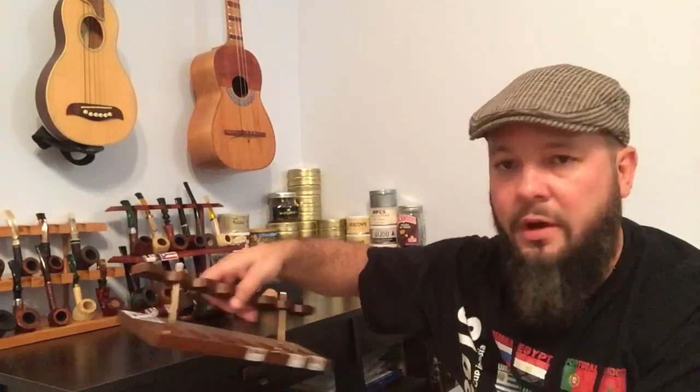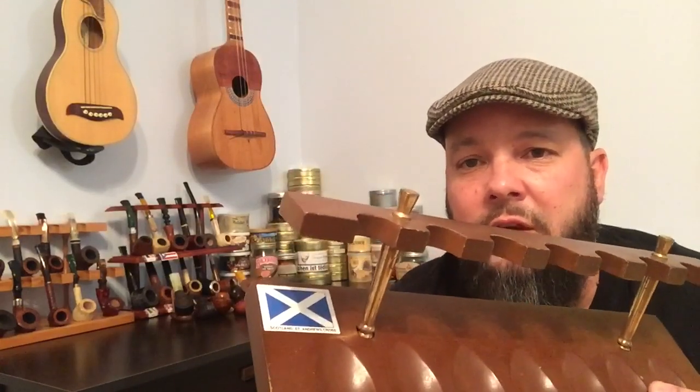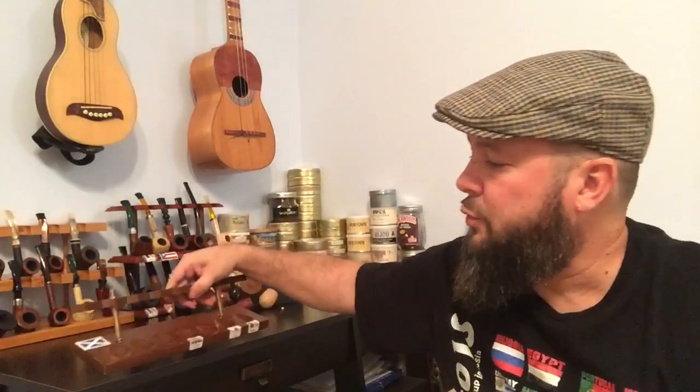Welcome to another episode of Pipes Around the World. Today, as promised from the last episode, we will talk about a pipe with Scottish origins. I have chosen a smaller stand for this one because it happens to be kind of a small pipe, as you will see.